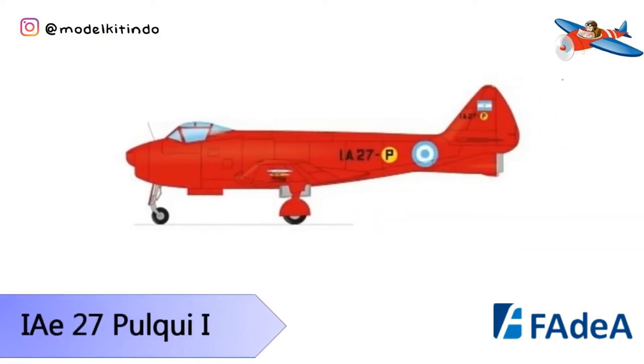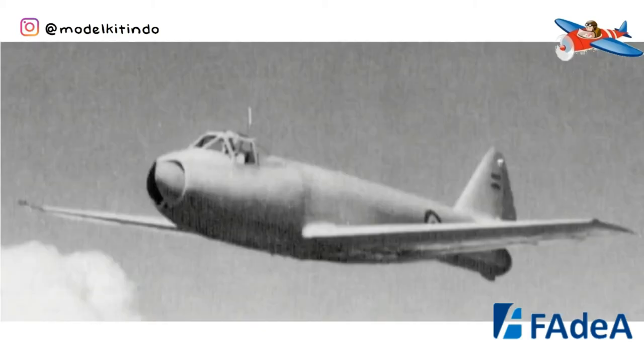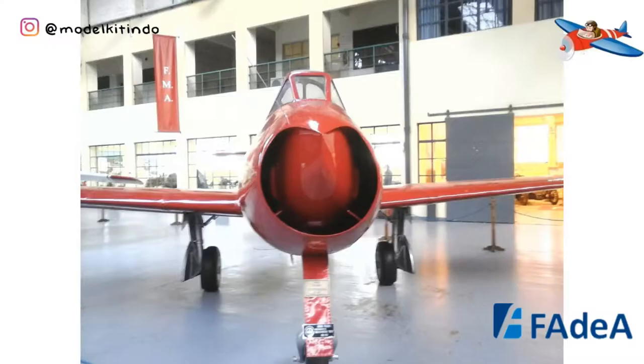Yang pertama, IAE-27 Pulgui I. IAE-27 Pulgui I adalah sebuah pesawat jet tempur buatan Argentina yang dirancang di Instituto Aeroteknico pada tahun 1946. Hanya satu prototipe selesai, karena kinerja yang tidak memuaskan menyebabkan pesawat digantikan oleh desain lain.